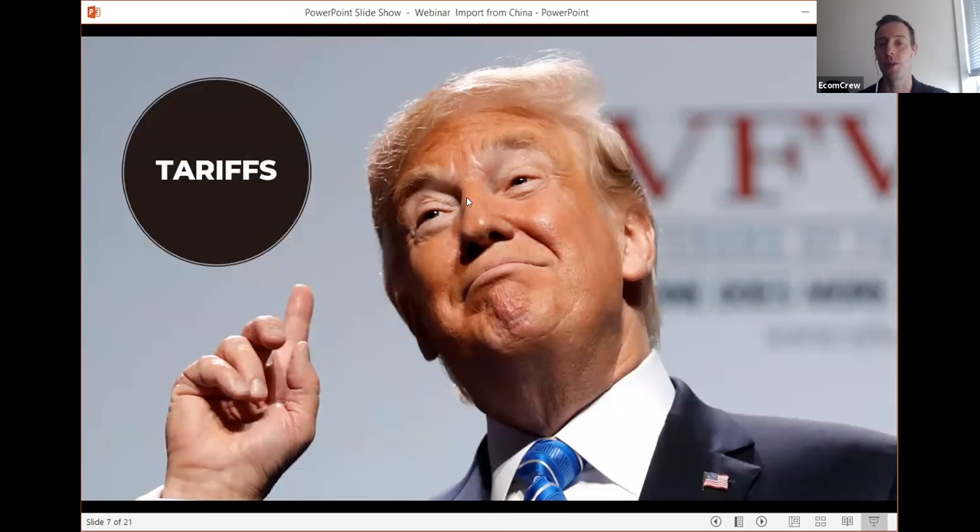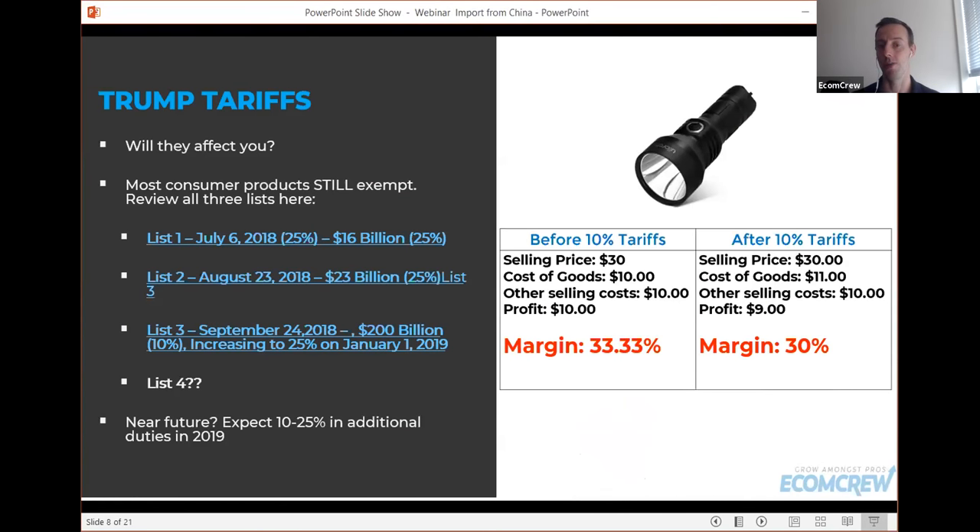We can't get through a presentation without talking about Trump's tariffs on China. There are basically four lists involved. Lists one, two, and three have already been put into place, covering almost half of all products imported from China — roughly $250 billion worth. List four, which Trump has alluded to, will likely impact the remaining half. So right now half of all products from China have been slapped with an additional 10 to 25% tariff, and list four hasn't taken effect yet but probably will in the next few months if the US and China don't resolve their trade dispute.